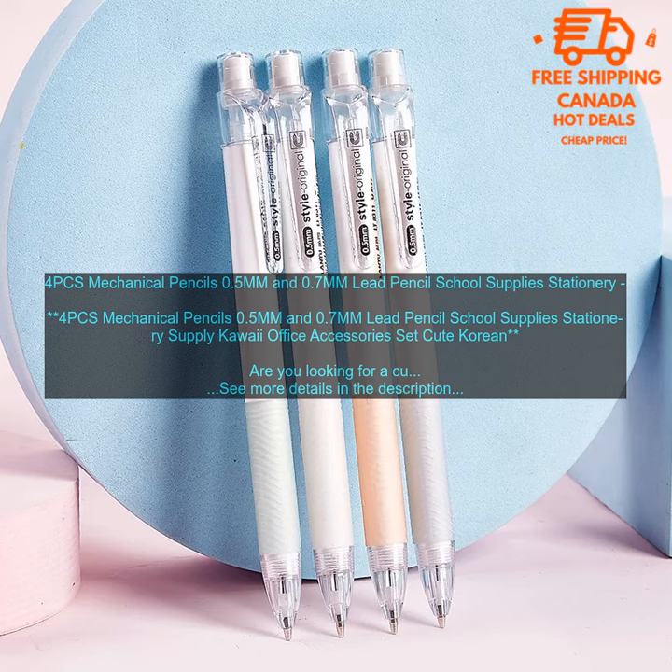If you are looking for a great set of mechanical pencils, I highly recommend these 4PCs Mechanical Pencils. They are cute, stylish, and functional. You can find them on Amazon.